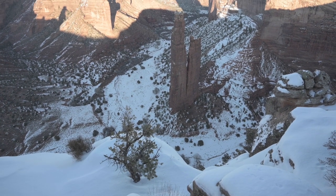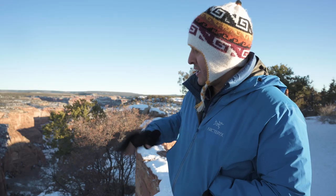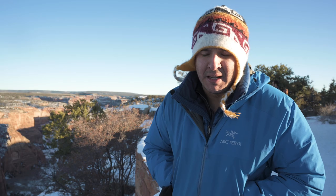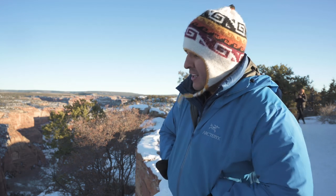I found a nice little composition here with this tree. I'm going to put that down in the bottom left third of the frame to bring a little foreground interest. Then Spider Rock here is going to be my subject, and I think it's going to look really nice here in blue hour, so now it's just waiting.